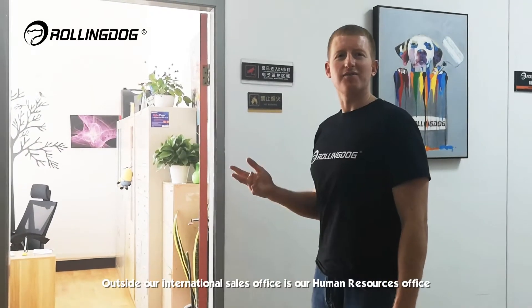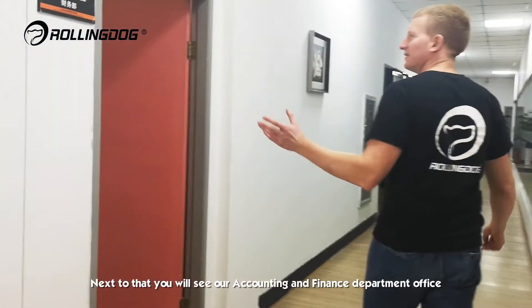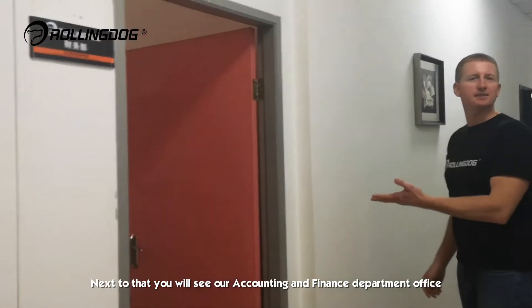Outside our international sales office is our human resources office. Next to that, you will see our accounting and finance department office.